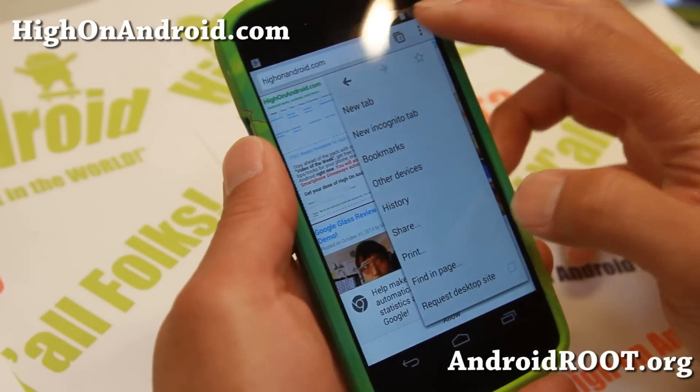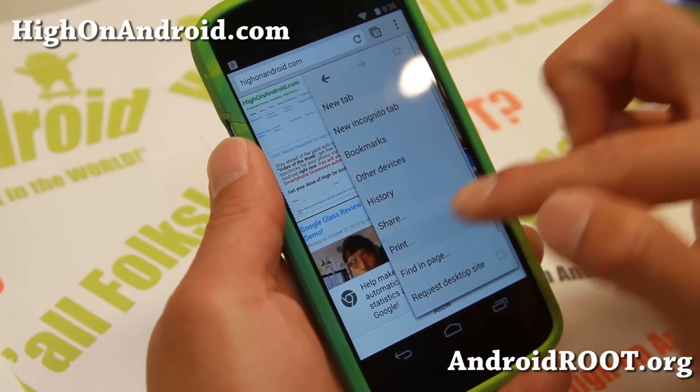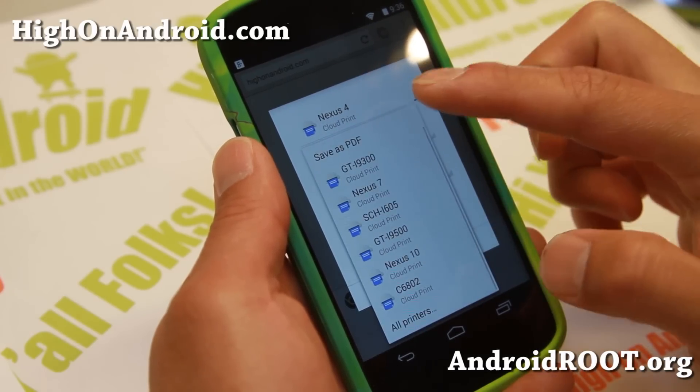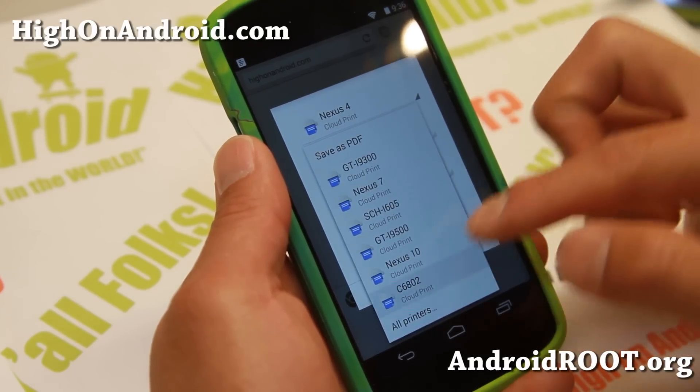With KitKat, you'll now be able to print straight from your phone. You'll have to sign up for either Google Cloud Print or HP ePrint, but once signed up, just print straight from your Android device.